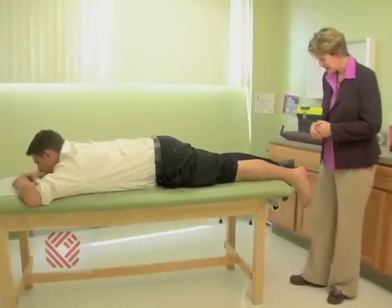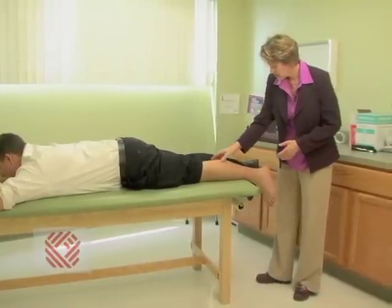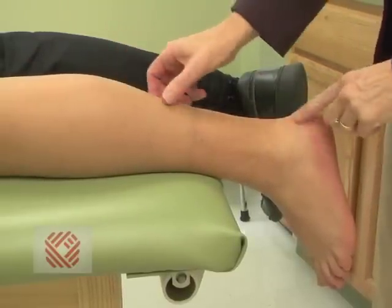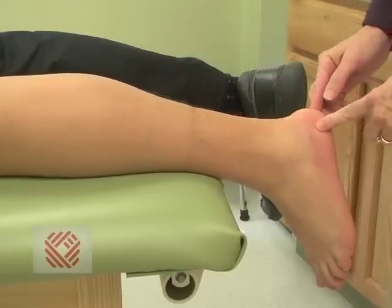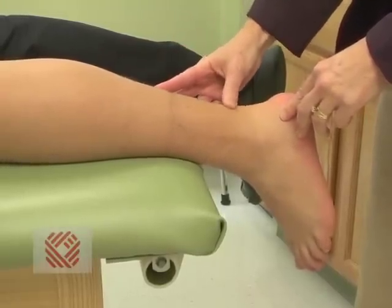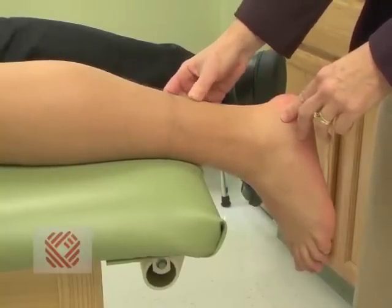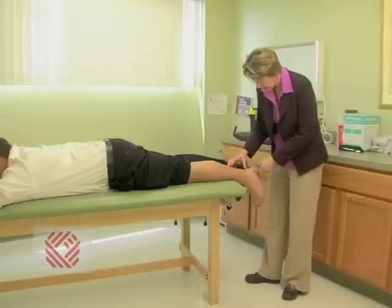When looking at the Achilles tendon, my easiest viewpoint is having the patient lay on their stomach. That way I can look at the gastrocnemius muscle, which goes into the Achilles tendon. The Achilles tendon goes from about here to here and attaches into the heel bone, also called the calcaneus. I want to palpate along the muscle belly and down the tendon. Oftentimes this is a weak point — the thinner part of the Achilles tendon — and that's the area that tends to be stressed more than other areas.